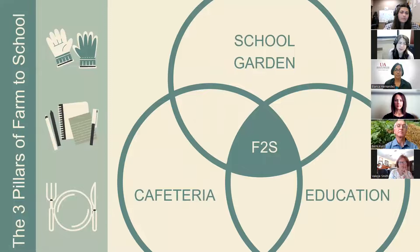I'm sure a lot of you already know what Farm to School is, but I wanted to give a brief overview of the three pillars. We have school gardening, food education, and local procurement, which is often happening in the cafeteria.